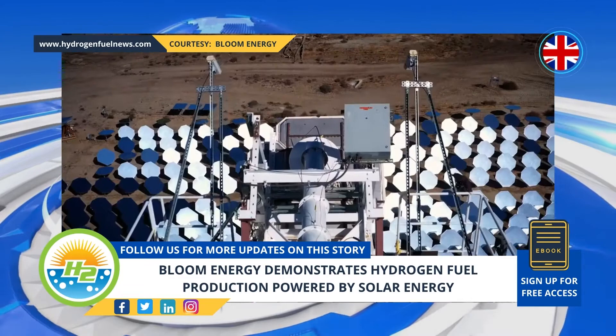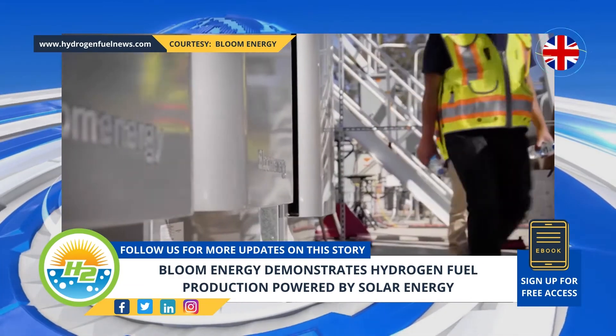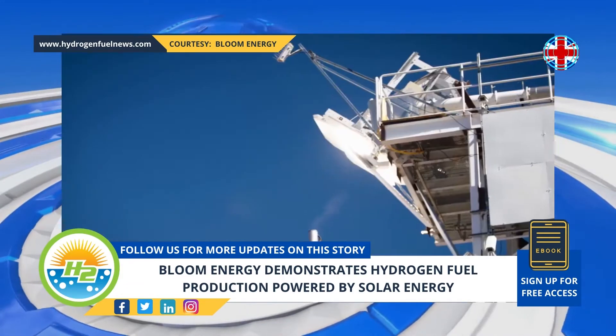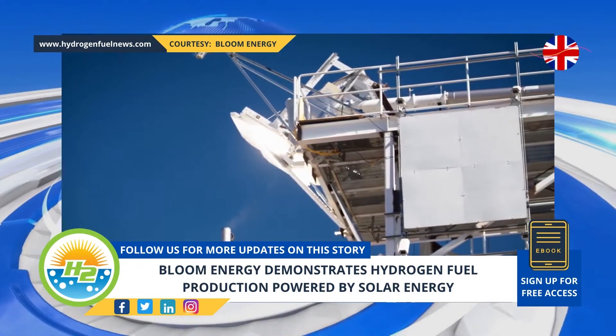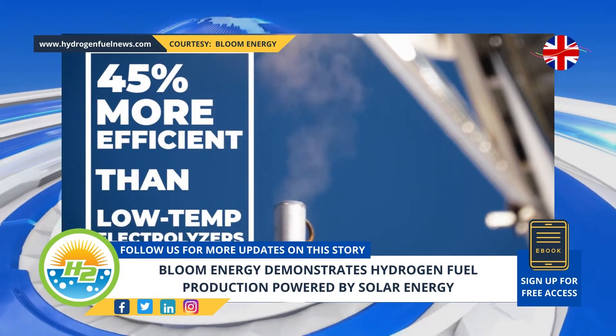By using this CSP method, far less electricity is required, sending the cost of the H2 down. Hydrogen fuel production is expected to rise from 115 million metric tons produced every year to 500–800 million metric tons in 2050, an amount that would meet about 15–20% of the global energy demand.